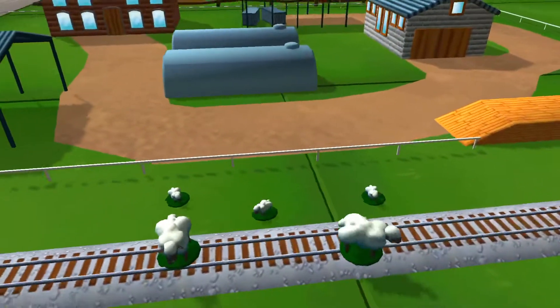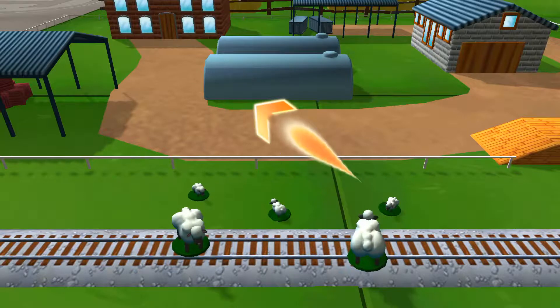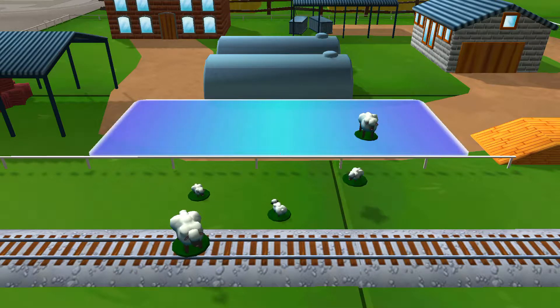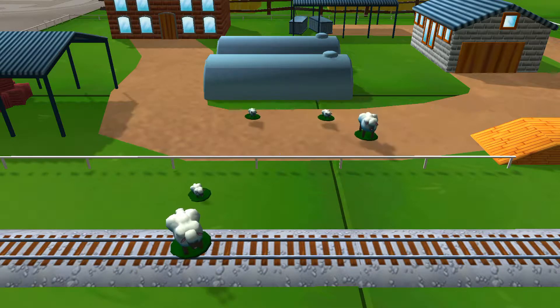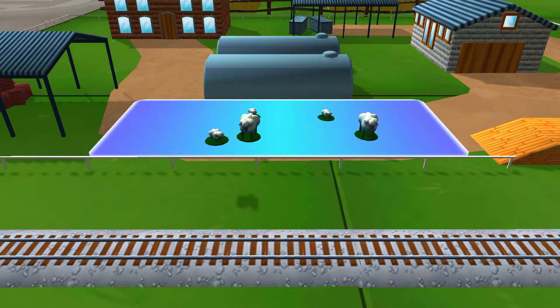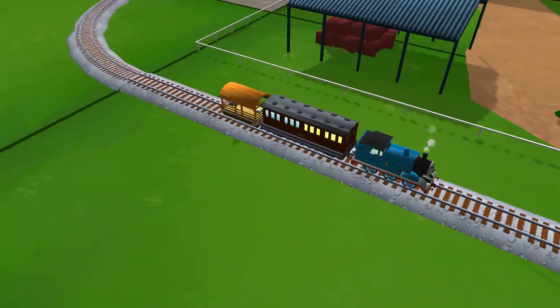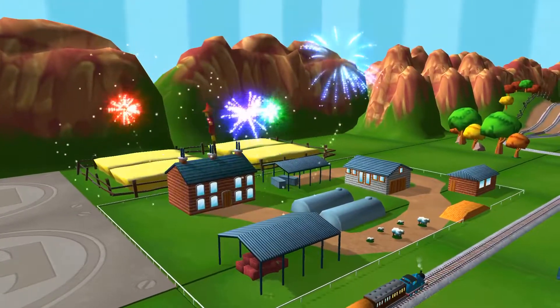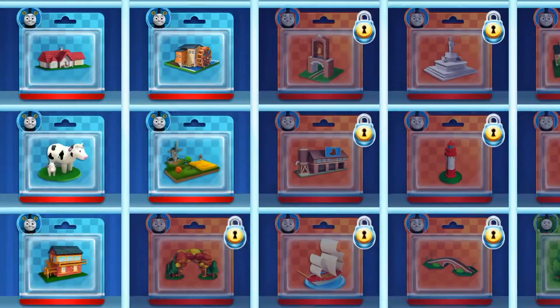Bubbling boilers! Some sheep have wandered off from the farm. Can you help by dragging them back into their pen? Just drag the sheep and drop them in their pen. Great! Your engine loves your train set. Choose a new surprise pack!